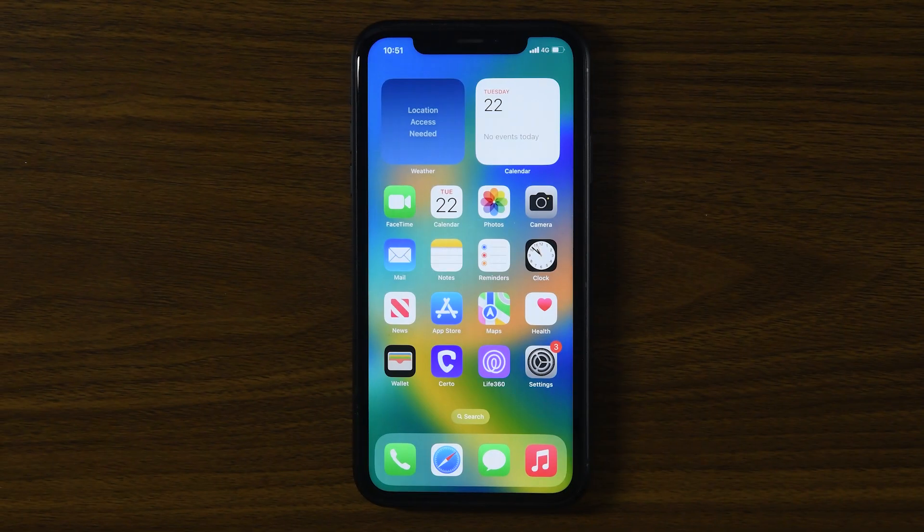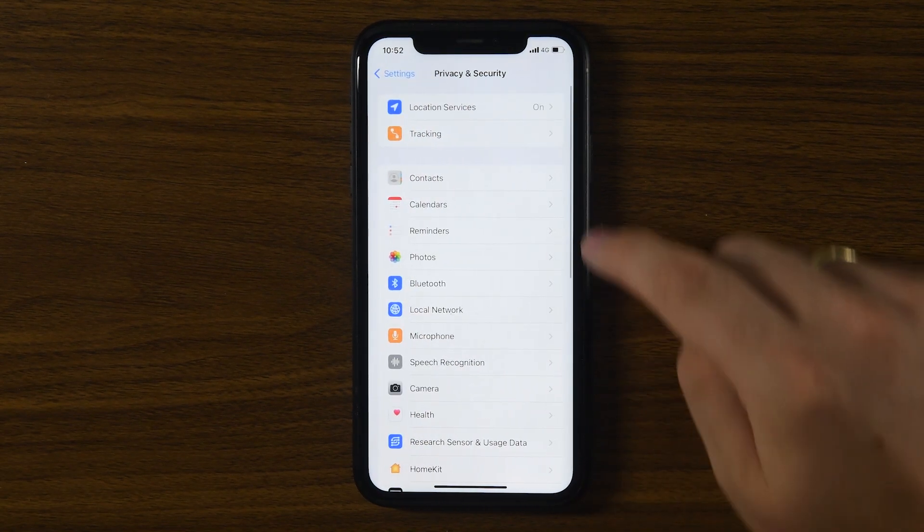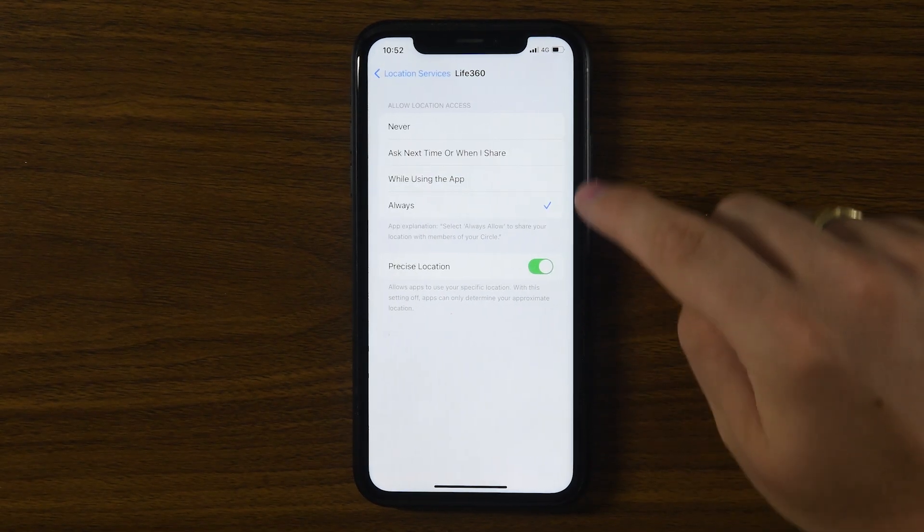For a more targeted approach, you can disable location services just for Life360. Go to Settings, then Privacy and Security, then Location Services. Find Life360 and set it to Never.